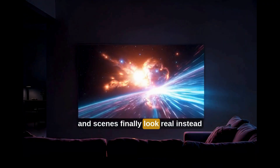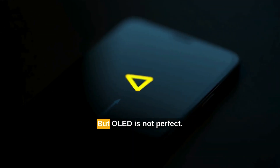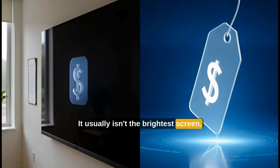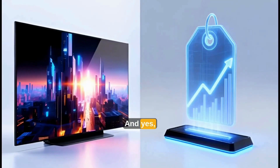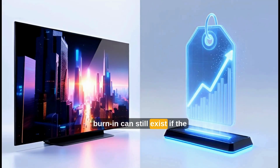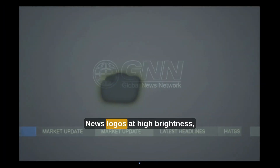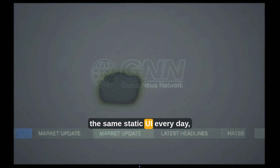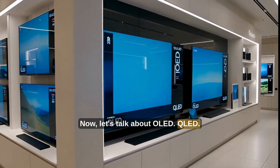Why dark scenes finally look real instead of gray. But OLED is not perfect — it usually isn't the brightest screen, and it is still the most expensive option. And yes, burn-in can still exist if the screen is abused for years. News logos at high brightness, the same static UI every day, extreme long-term misuse — you can still damage it.